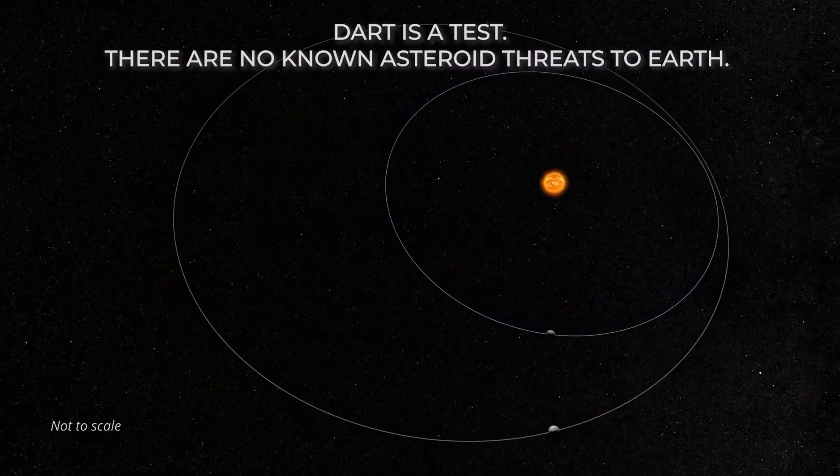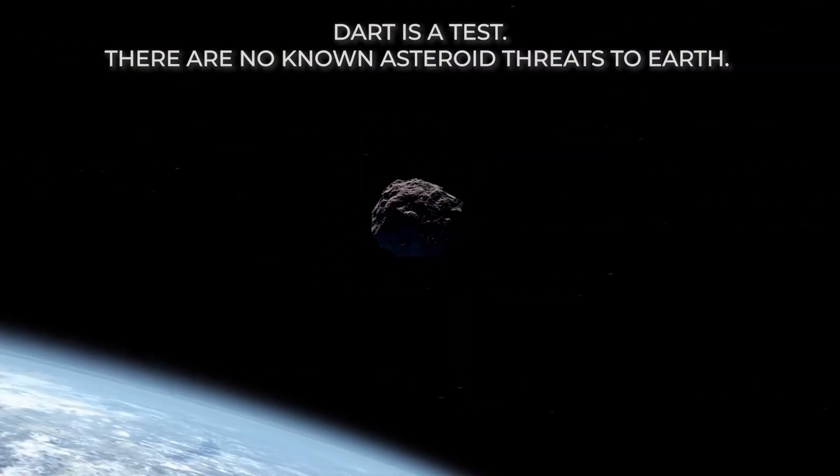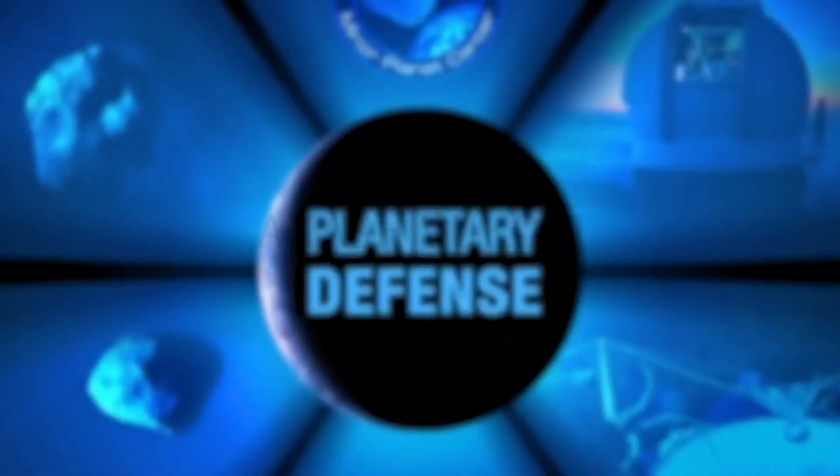At some point in the near future, an asteroid could be on its way to hit Earth. We can actually redirect the asteroid's path by knocking it with a spacecraft or a weapon. This experiment is a sort of planetary defense, like the ones you'd see in the movie Armageddon.